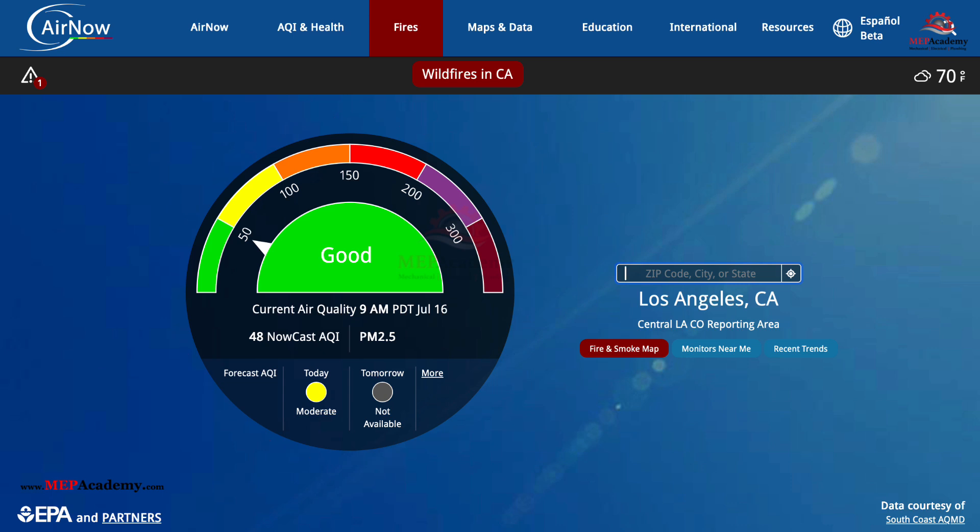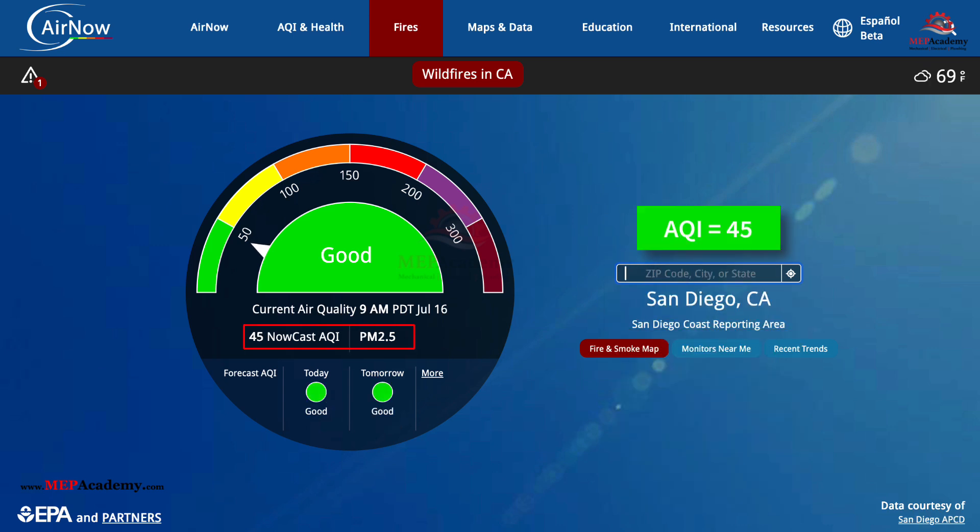For today, Los Angeles has an index value of 48, indicating good air quality. If we search for San Diego, California, we get an index value of 45, which is indicated by the green zone and is also safe for all activities.